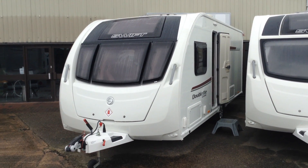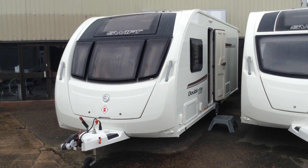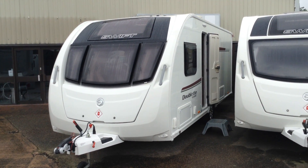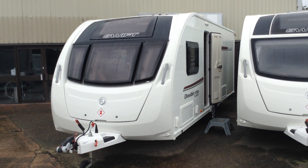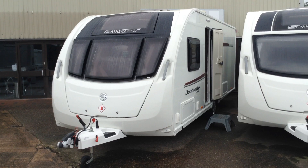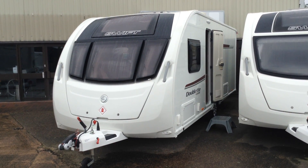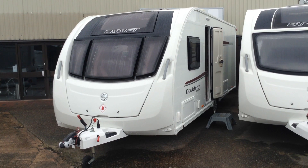Hi, it's Gary at Broadlane Leisure. Today I'm going to show you around this 2016 Swift Classic Doublet. It's a special edition model for Broadlane Leisure and it's based on the Sprite Major 4 SB, but it does come with a whole host of extras not found on that model specifically.